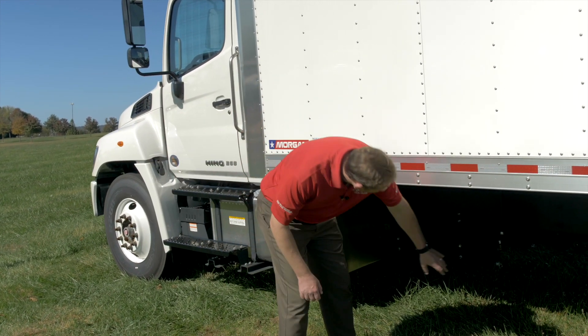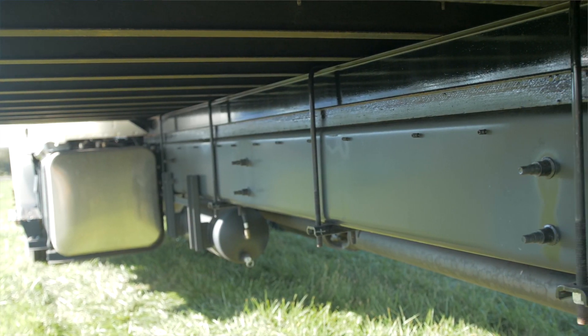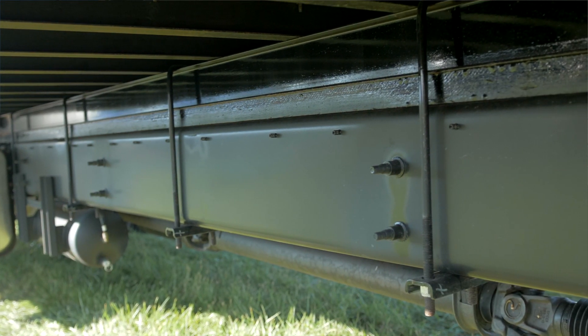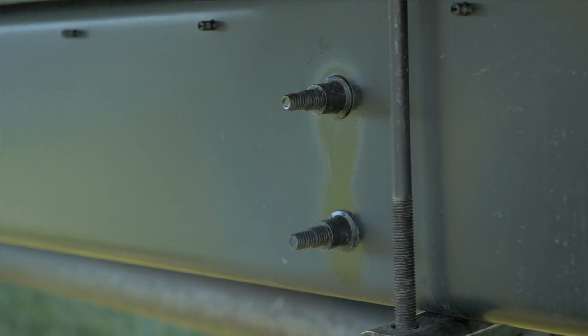Underneath the truck for the frame we have a powder coating as opposed to paint, which is going to be more resistant to corrosion for added durability and longevity. We also use huck bolts which never need to be re-torqued.